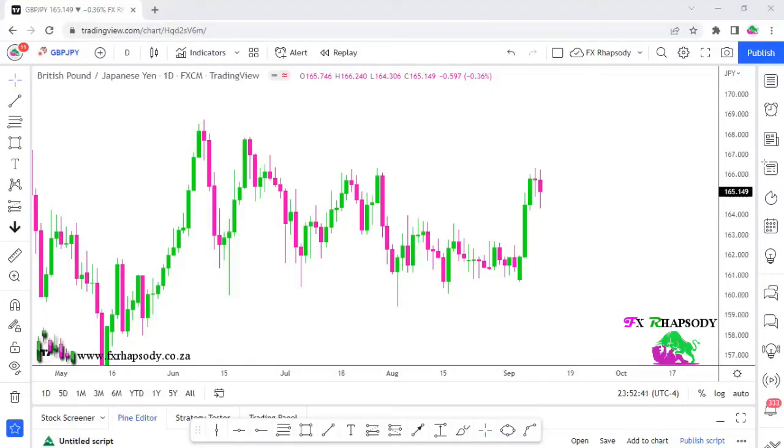Welcome back to FX Rhapsody. Today we're looking at two currency pairs: the British pound Japanese yen and the British pound US dollar. For those of you new to my channel, go visit my website — you'll find previous analysis, the resource tab where you can download the COT report for free, and some nice material and strategies for those getting started in trading.